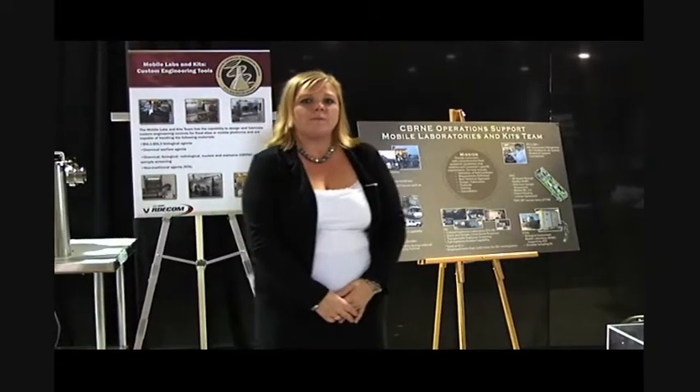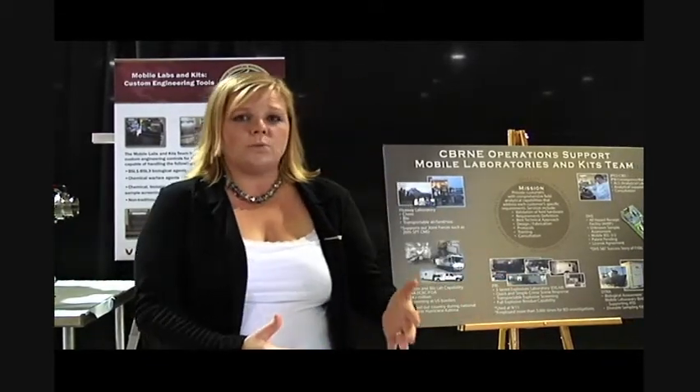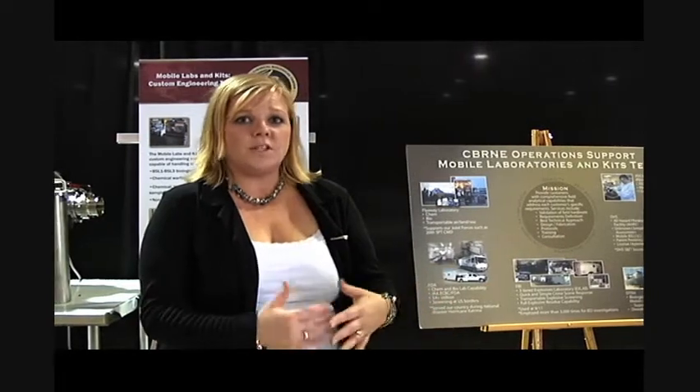We're the mobile labs and kits team and what we do is focus on custom designs of engineering controls and mobile laboratories. We take the science or scientific need that our customer may have and design some sort of an engineering control or mobile laboratory to meet their needs.